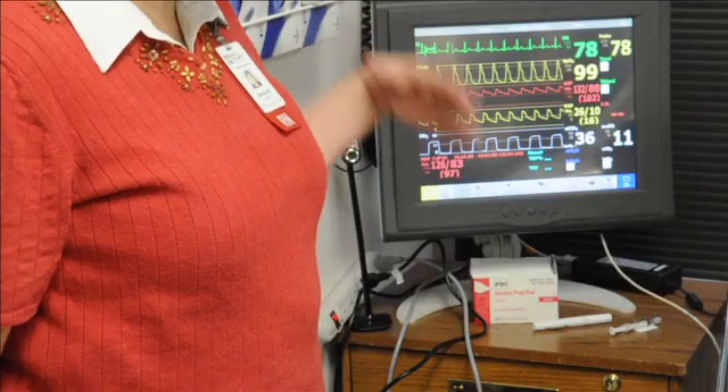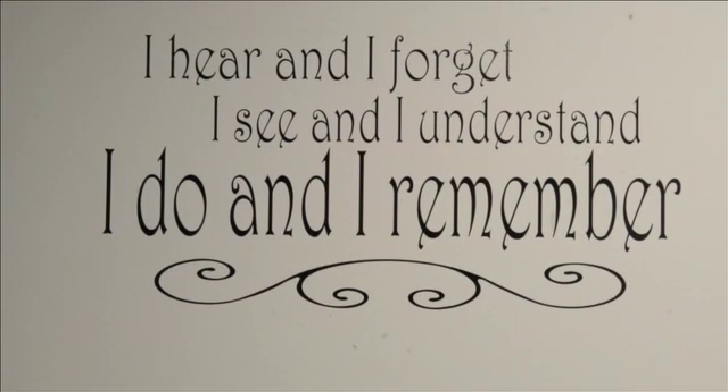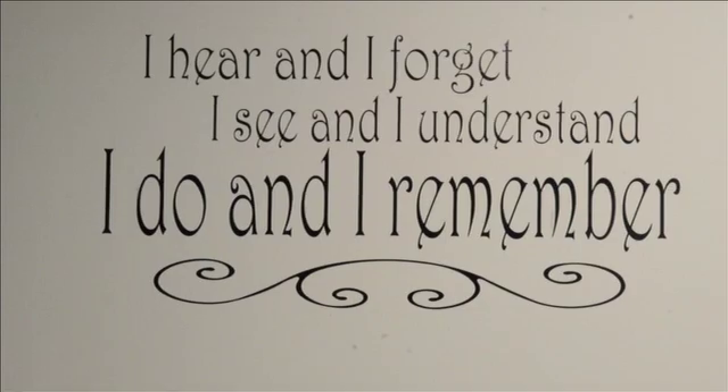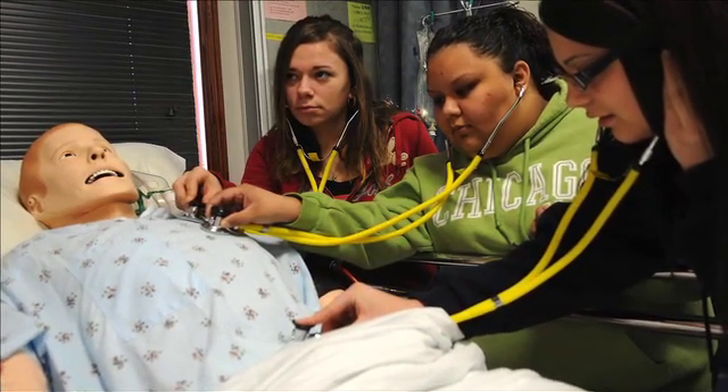The whole outcome that we like to see is students who are better prepared to hit the ground running when they graduate from our programs and have a much higher level of skill base.